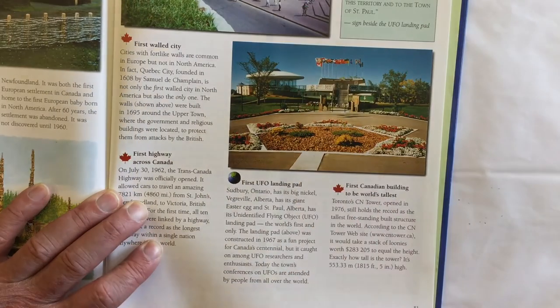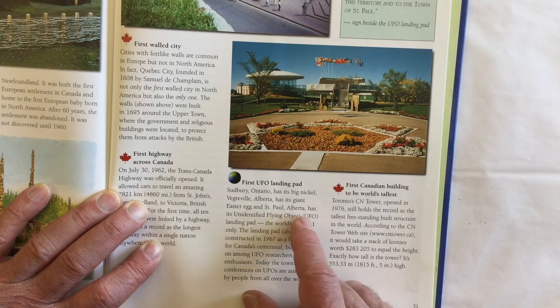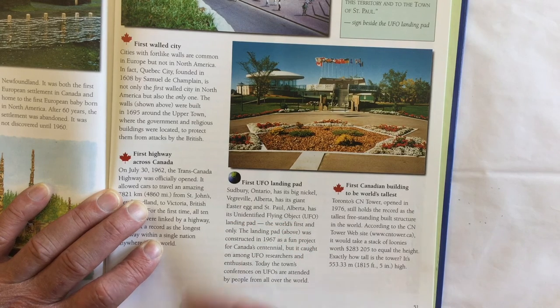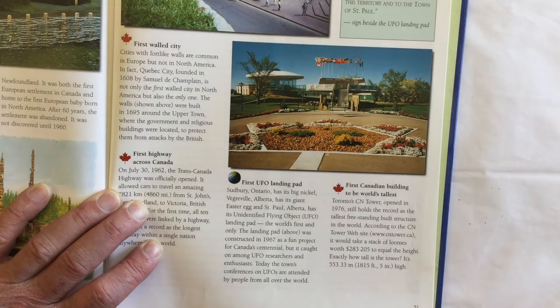This one might be a little bit wacky, but here we go — the first UFO landing pad. Sudbury, Ontario has its Big Nickel; Vegreville, Alberta has its giant Easter egg; and St. Paul, Alberta has its unidentified flying object — UFO — landing pad. The world's first and only landing pad was constructed in 1967 as a fun project for Canada's centennial. It caught on among UFO researchers and enthusiasts, and today the town's conferences on UFOs are attended by people from all over the world.